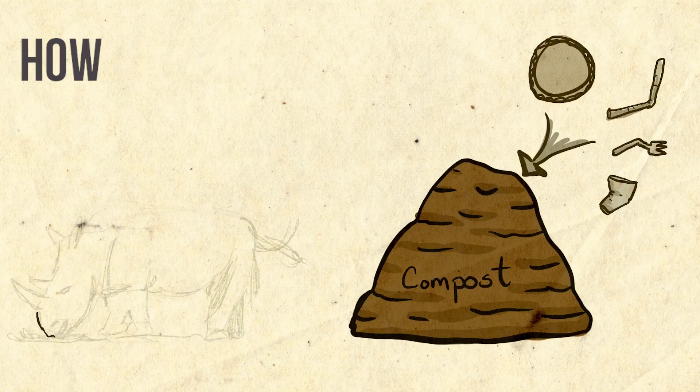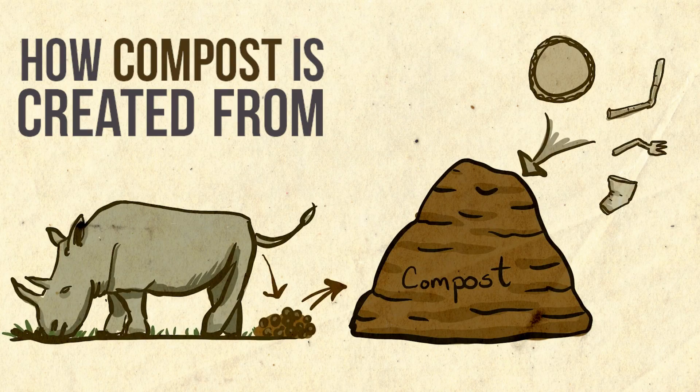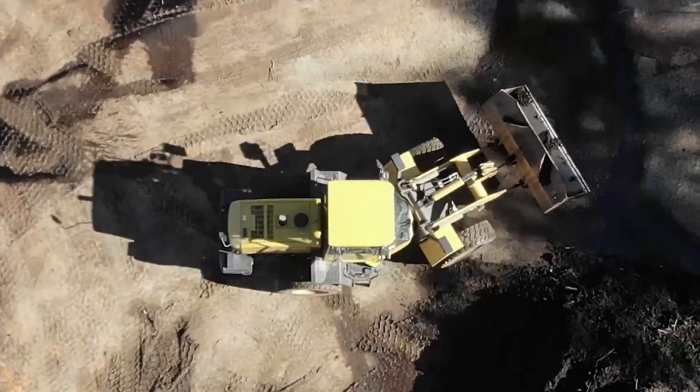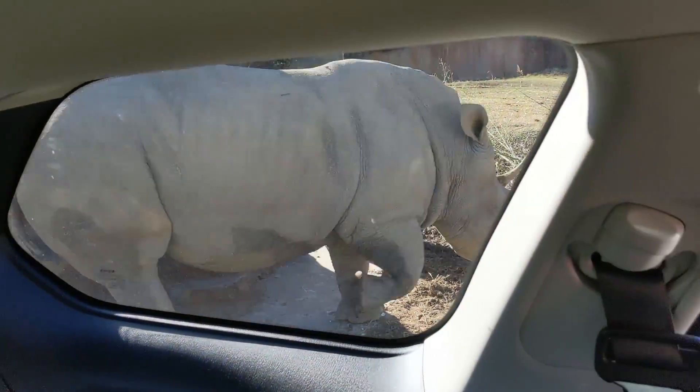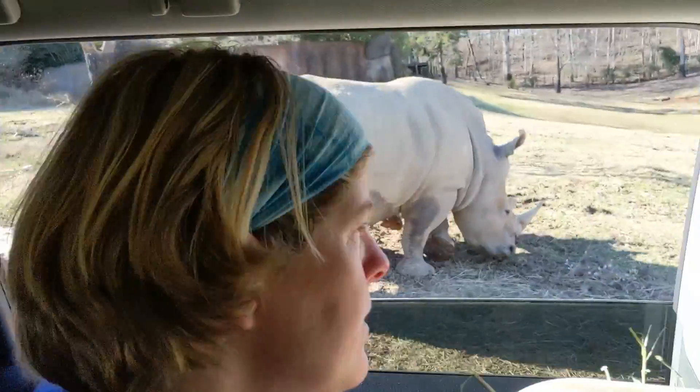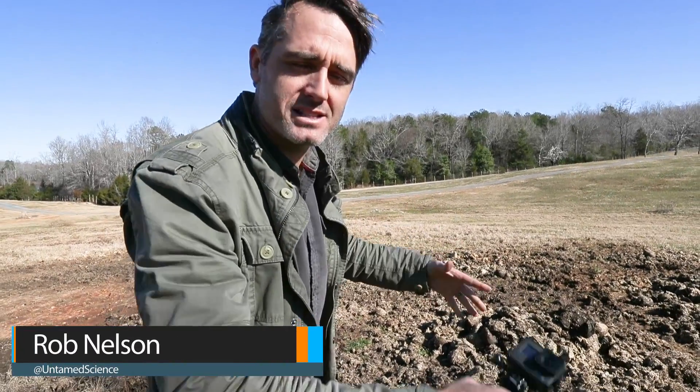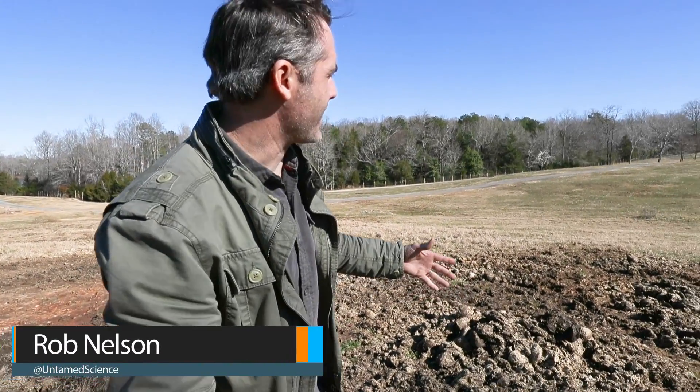No big deal — we're just inside the rhino habitat doing our thing. Today we are looking at how compost is created from waste. We are in the rhino habitat and we're here with the rhinos because they do create a lot of waste. This is rhino poop — they call it a midden, that's a pile of poop.